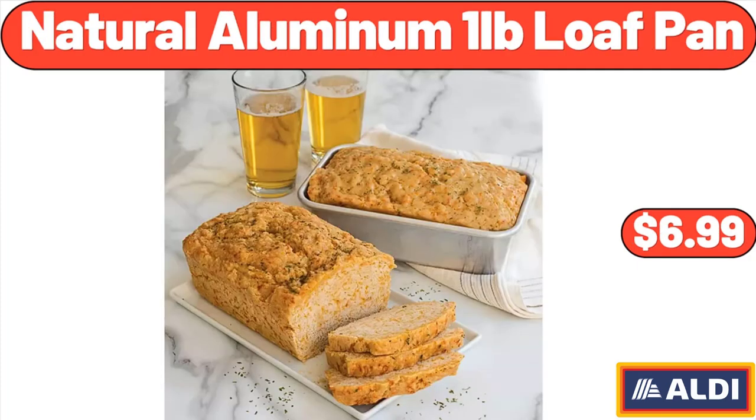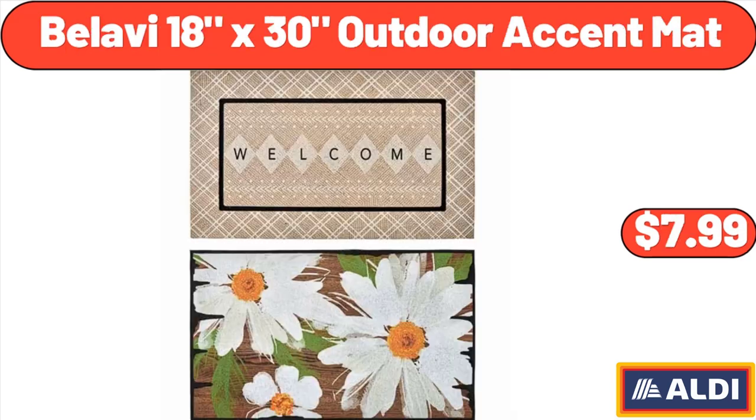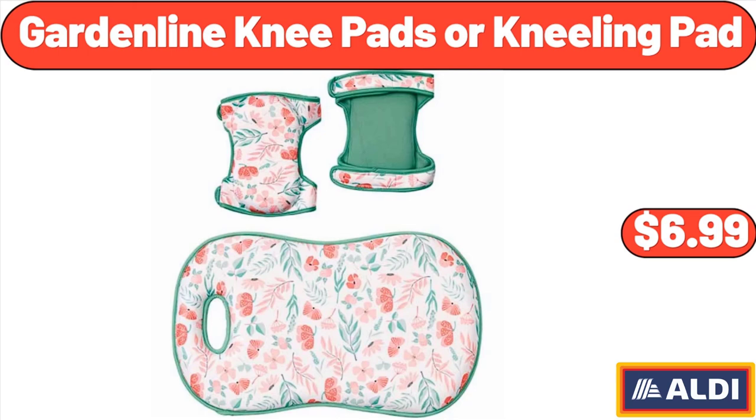Natural Aluminum 1-Pound Loaf Pan, $6.99. Specially Selected Fresh Rack of Lamb, $9.99. Bellavie 18x30 Outdoor Accent Mat, $7.99. Garden Line Knee Pads or Kneeling Pad, $6.99.